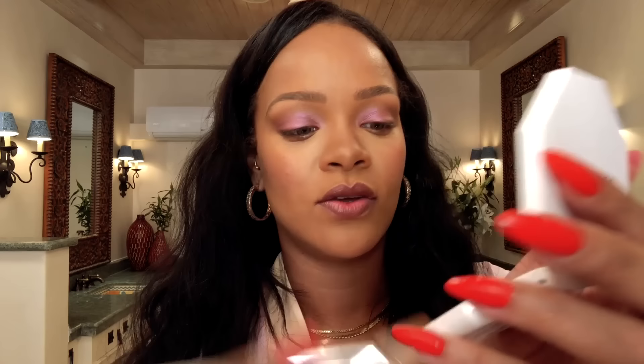This is the fun part. Blush is also something that depends on your mood. Sometimes you want to give it a little natural vibe — a little bronze, just a little hint. And then sometimes you just want to go all out. Right now my vibe for summer is more is more. You definitely want to smile when you're putting on your blush — as soon as you smile, you know exactly where to put it.